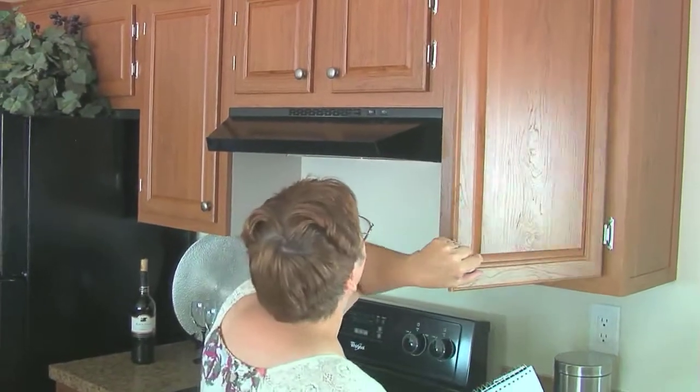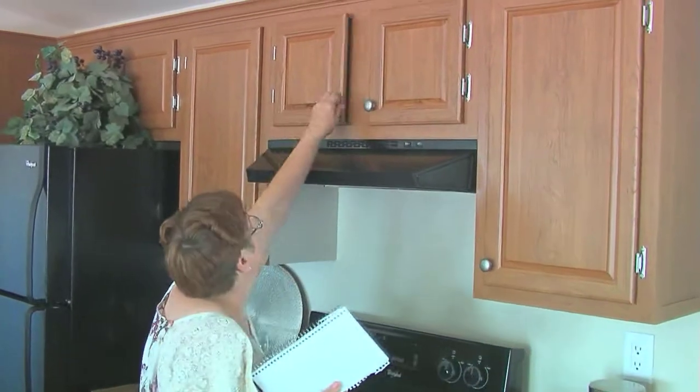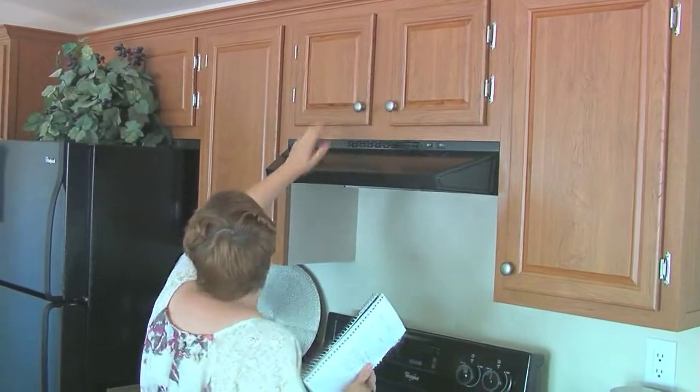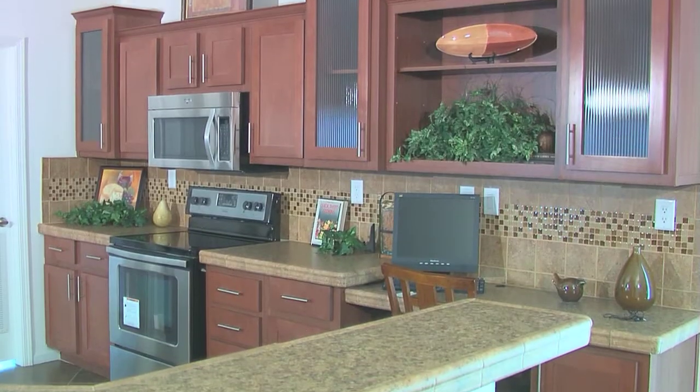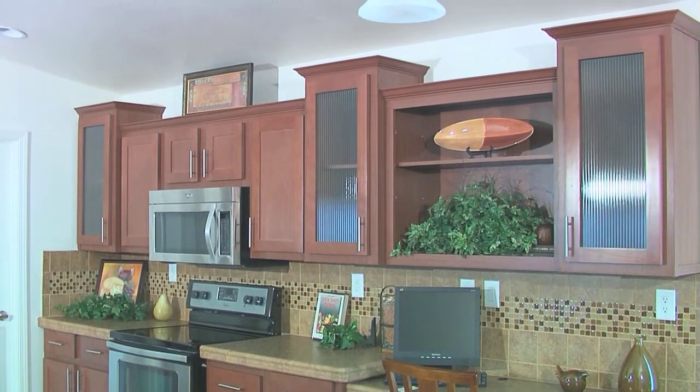One of my favorite things is when people come in to the Factory Expo, open the door, see the kitchen, and go, 'Wow, this is great!' One of the reasons is because of things we offer: high definition countertops, the type of cabinetry that we use, the color selection that we offer.